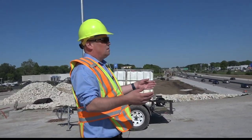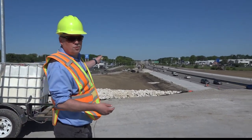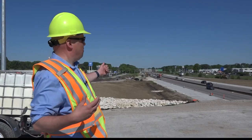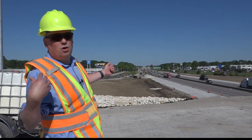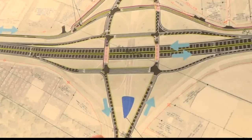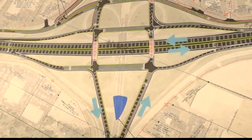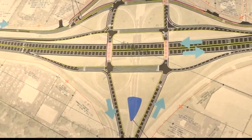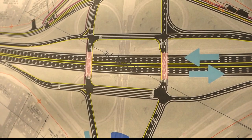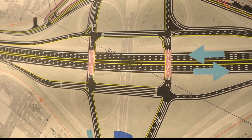Getting close to the southbound Lindbergh Bridge over 270, we are looking to the west towards McDonald Boulevard. We are going to be rebuilding the ramp connection from this new alignment of Lindbergh to 270. We've separated the structure to have northbound 270 on one structure and southbound 270 on the other. We will have four signalized intersections here, and it allows us to really flush traffic through this interchange and efficiently get traffic through here.